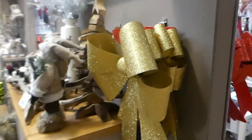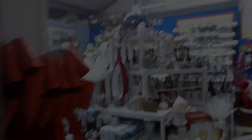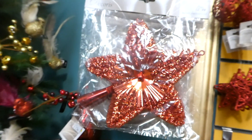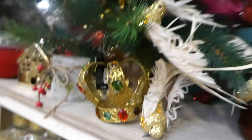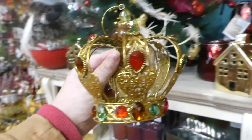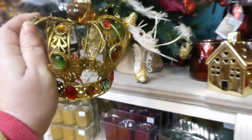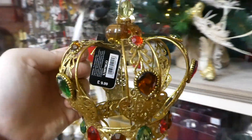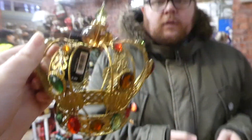And Jojo balls. Right, so these are the only things we've found in the whole shop — some stars. Steve's not keen. I'm wondering if this crown would fit; I quite like it. What do you think — should we get the crown?